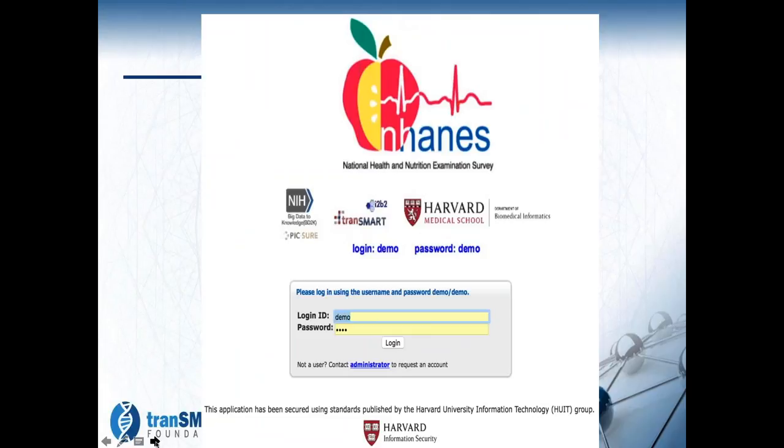You put in the password and account, which is DemoDemo, and we went through a very detailed description of a very sophisticated security model that they are using.